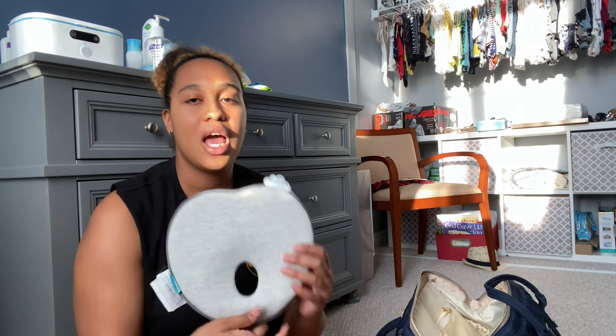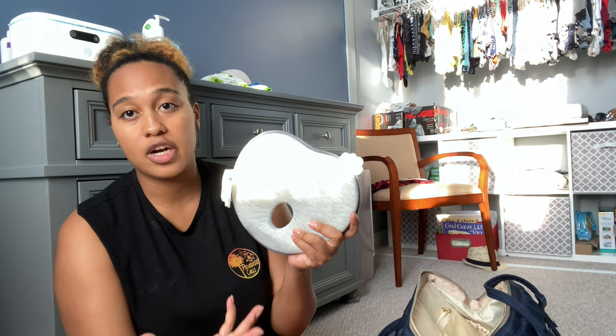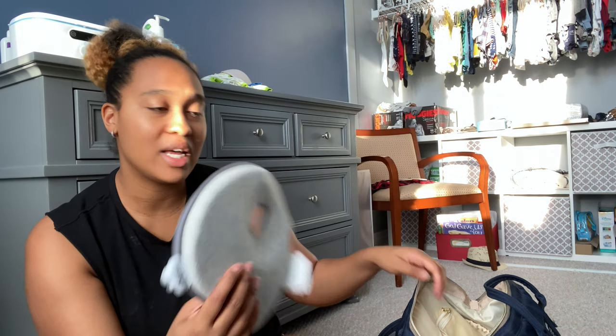The next thing not a lot of people think about is this little pillow. We originally bought it so he wouldn't get a flat head, but we realized it works great when we're on the road. Instead of him putting his head on a hard surface during a diaper change — whether in a bathroom or the car — you don't want that. We keep it on the side of the bag and when he's ready to change, we just pull it out.